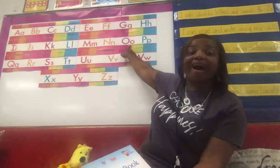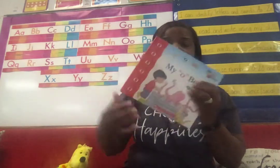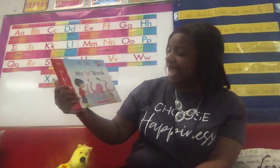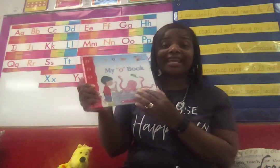O says 'ah' and 'oh'. Let's read my O book. Remember the spine, the title — that's the back of the book. There's the front. And this book was written by Jane Moncure, illustrated by Colin King. Let's read my O book and see what we can find out for O.